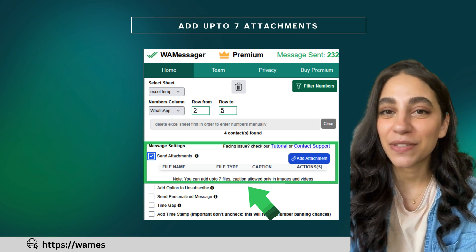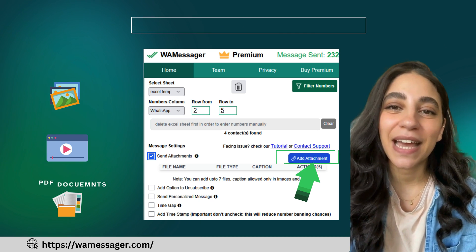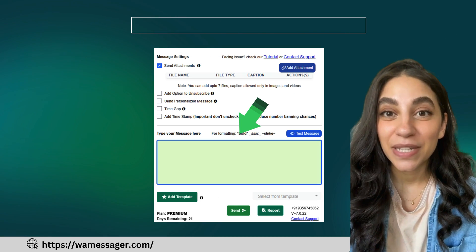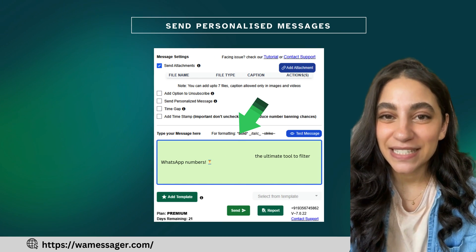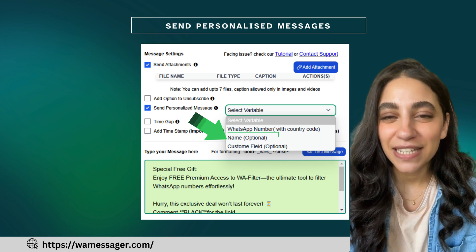Also, WayMessenger allows you to add up to seven attachments like images, videos, or PDFs. You can even add captions to your files. Once done, type your message and select Send Personalized Messages to deliver tailored content to each contact seamlessly.